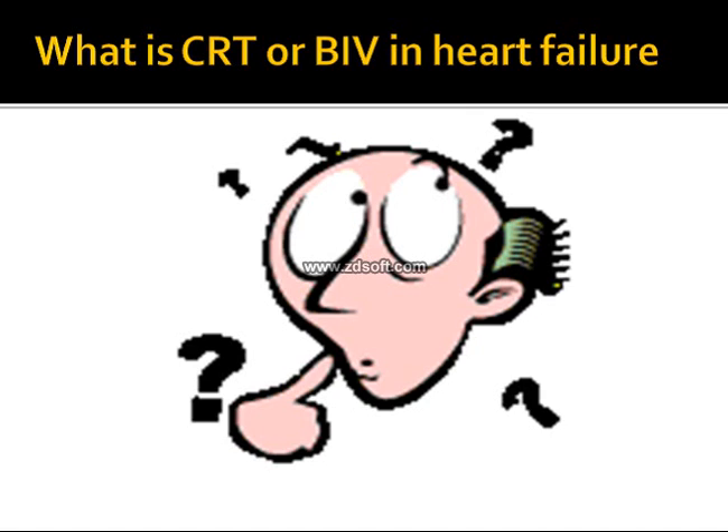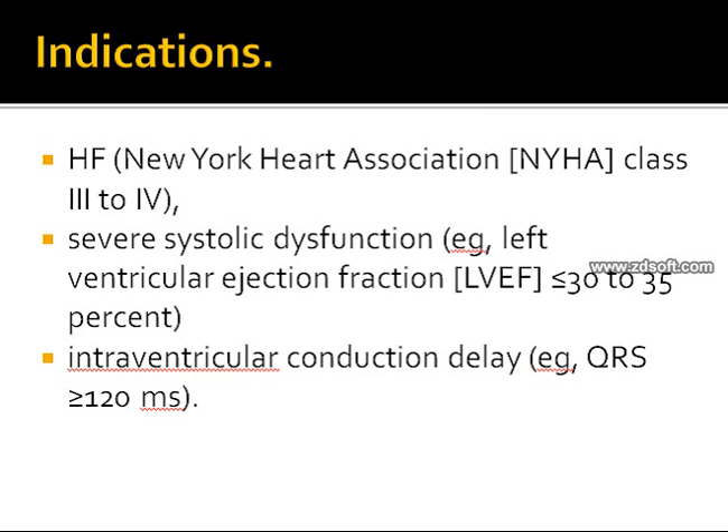Now let's see who should get a CRT. The indications are: criteria number one, the patient should have heart failure classified as New York Heart Association class three to four — more recently, class two has also been included. Criteria number two is severe systolic dysfunction with left ventricular ejection fraction less than 30 percent, though some controversy exists around 30 versus 35 percent. This ejection fraction should be measured after maximal medical management.